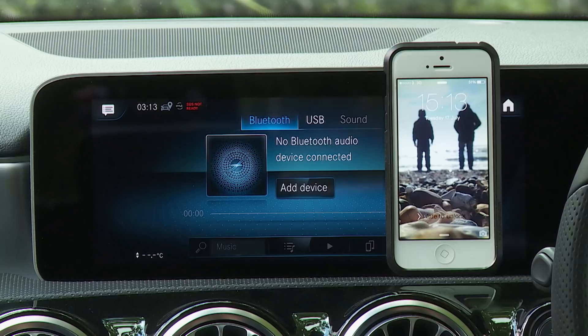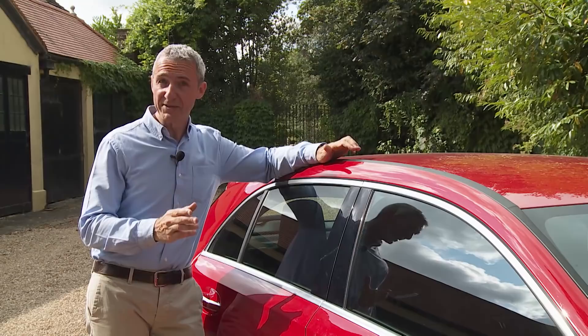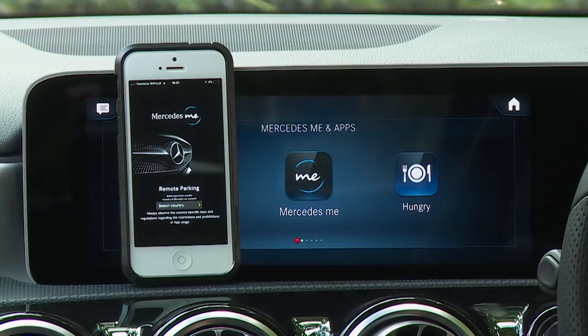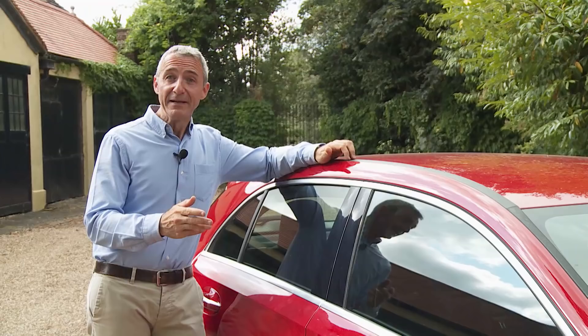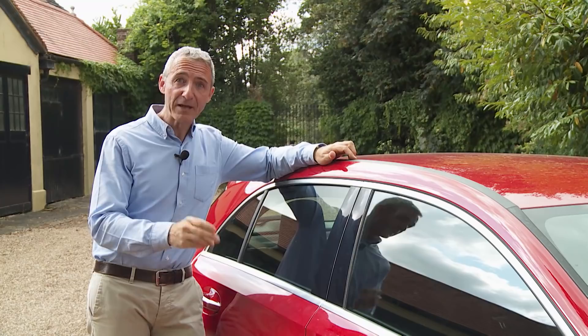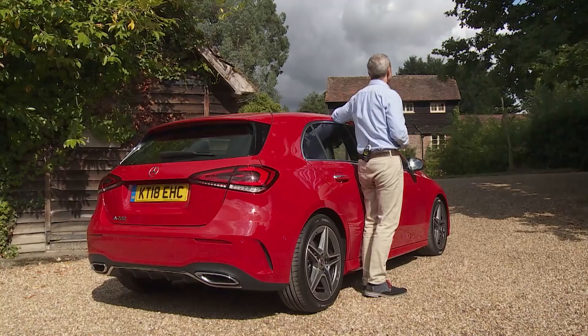The MBUX system doesn't give you smartphone mirroring as standard, but it does include Bluetooth, voice activation, and a live traffic information feature free for the first three years of ownership. Every A-Class model comes as standard with the Mercedes Me Connect standard services package via a free app. This reminds you when a service is due, can automatically detect and share details on your car's wear and tear items, gives you a one-touch button for fast accident and breakdown recovery, automatically alerts rescue services in the event of an accident, and can even track the time on your parking meter and send you an alert when it's about to expire.